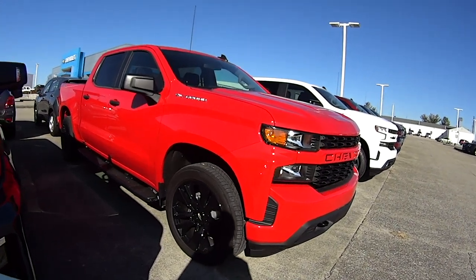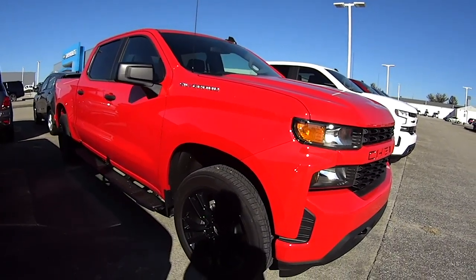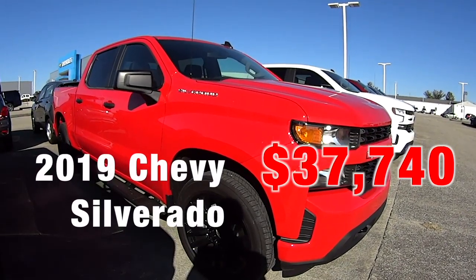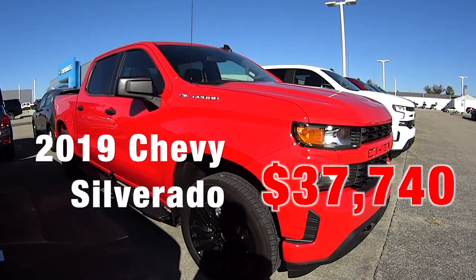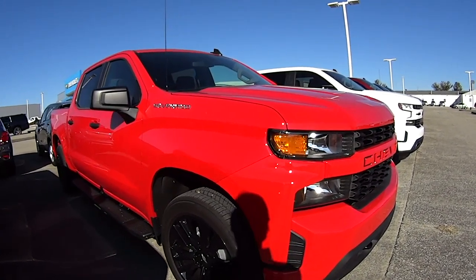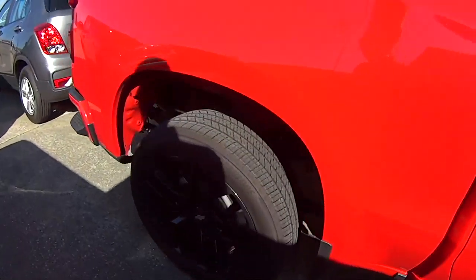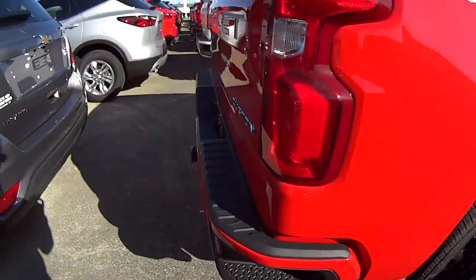We have this 2019 Silverado Custom — can you believe this? — for $37,740. And they've added the step rails and the tailgate lettering on this. This is absolutely crazy.